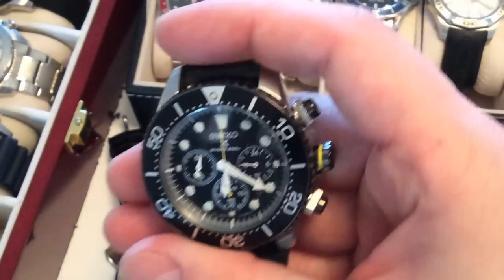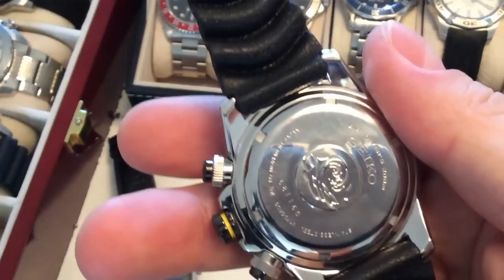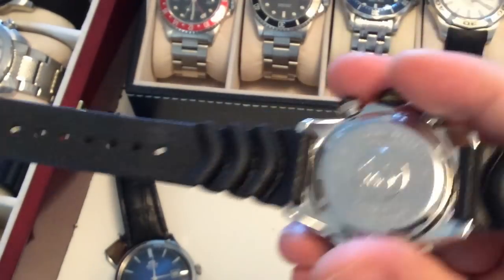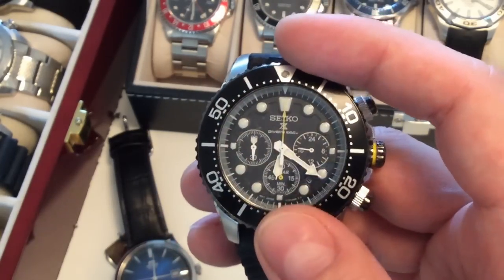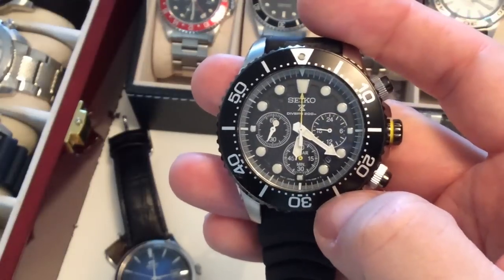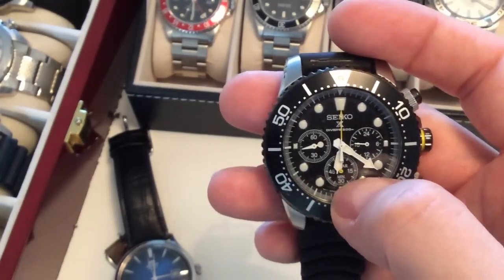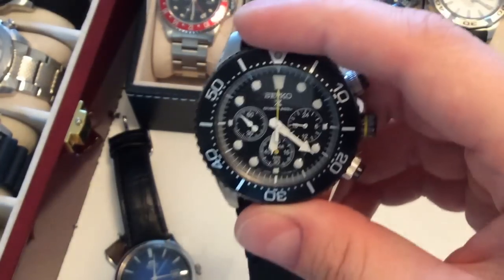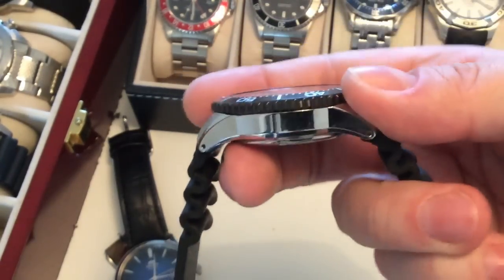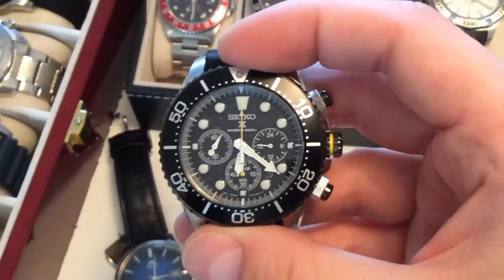Moving on to a very different kind of watch — this is a Seiko solar-driven dive watch, 43 millimeters. I use this watch for the gym because it's great for timing training with its 60-minute chronograph. For a watch at less than $200, the quality is quite amazing. You'll find a review on my channel — it's probably the most tool-like watch I own, and it's really nice to wear in the summer.